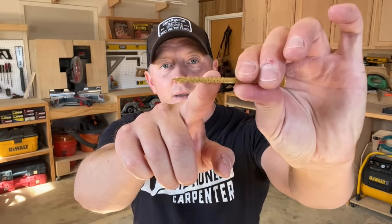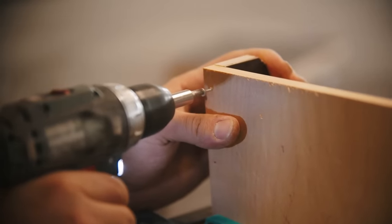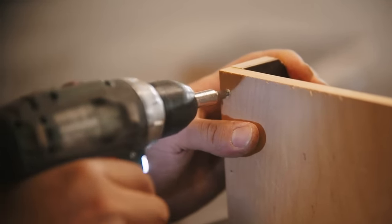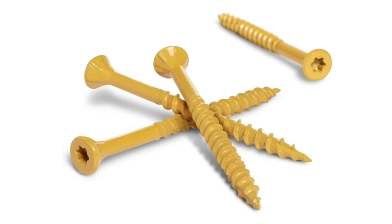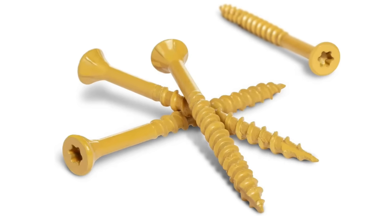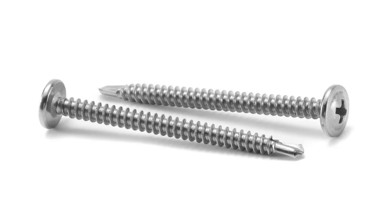Screw threads are helical ridges that travel down the shaft of the screw. And when you drive a screw into wood or other materials, the threads are what create the holding power. In terms of extraction strength, screws are much stronger than nails. But how does thread spacing affect screw performance? Why are some screw threads so far apart and steep, while others are packed closely together and shallow?